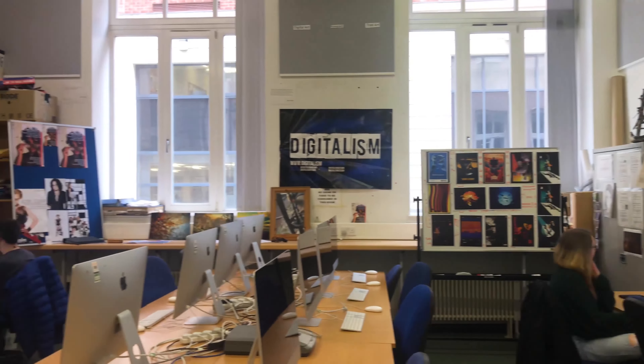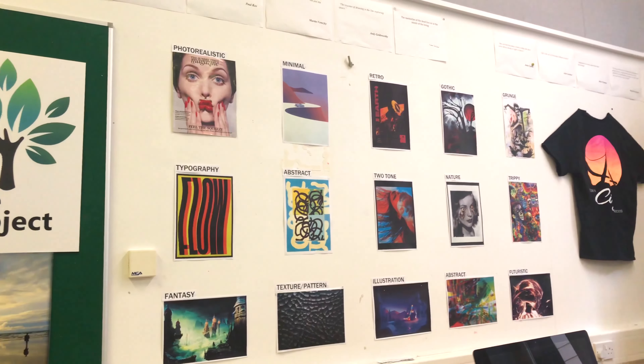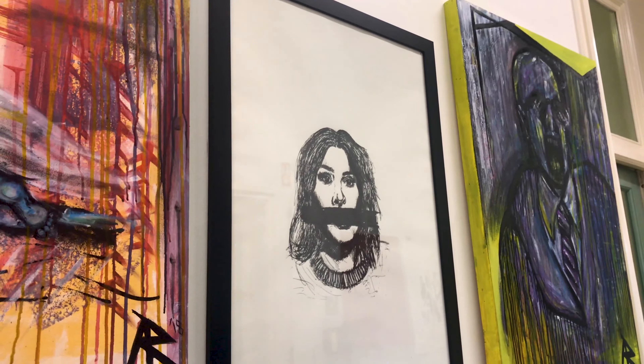Our main workspace is a full Mac suite which is available for us to use in class, with all of the Adobe software we need for the course, like Photoshop, Illustrator, Adobe After Effects, and Premiere Pro.